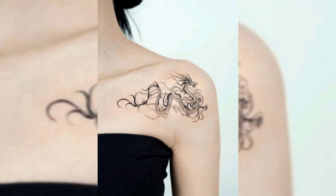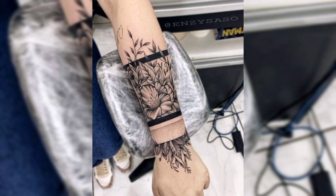This is a dragon tattoo on the shoulder. Next one is the last tattoo. Thank you for watching the video.